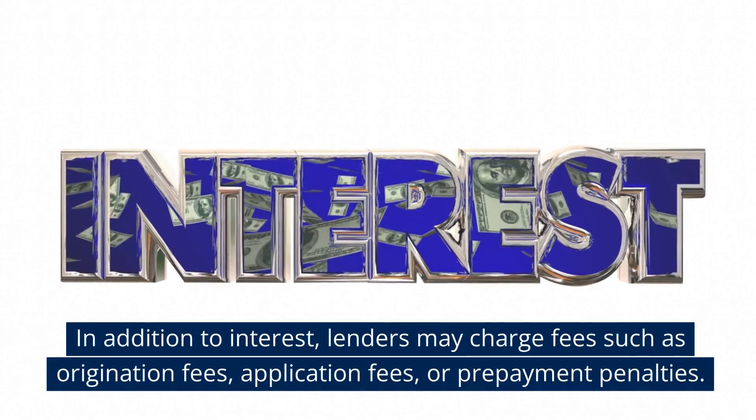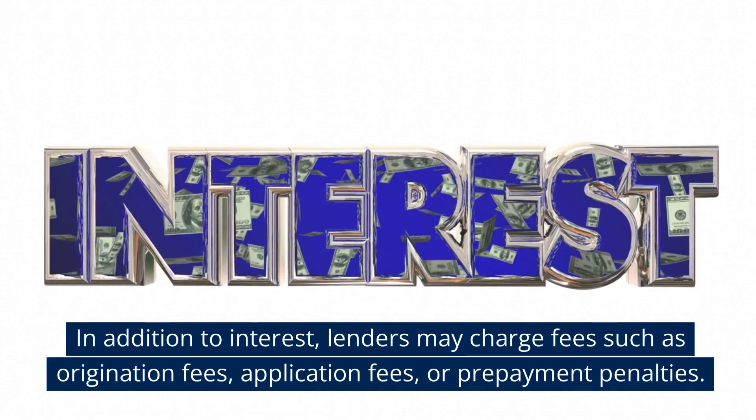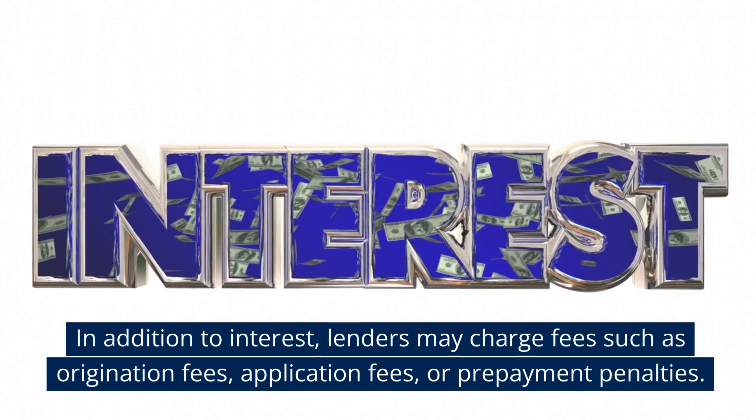In addition to interest, lenders may charge fees such as origination fees, application fees, or prepayment penalties.